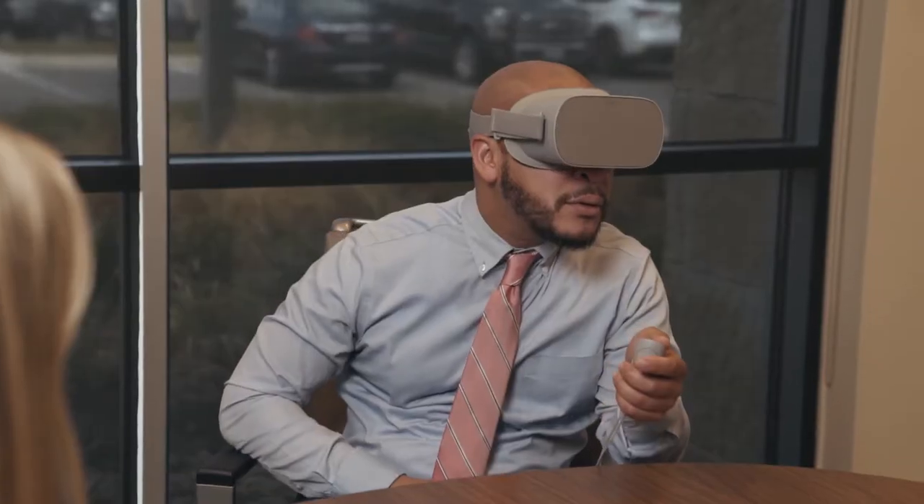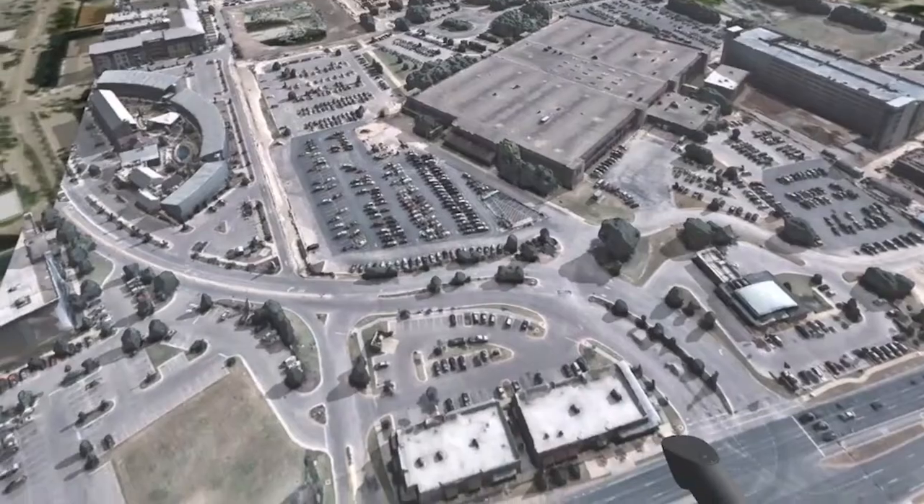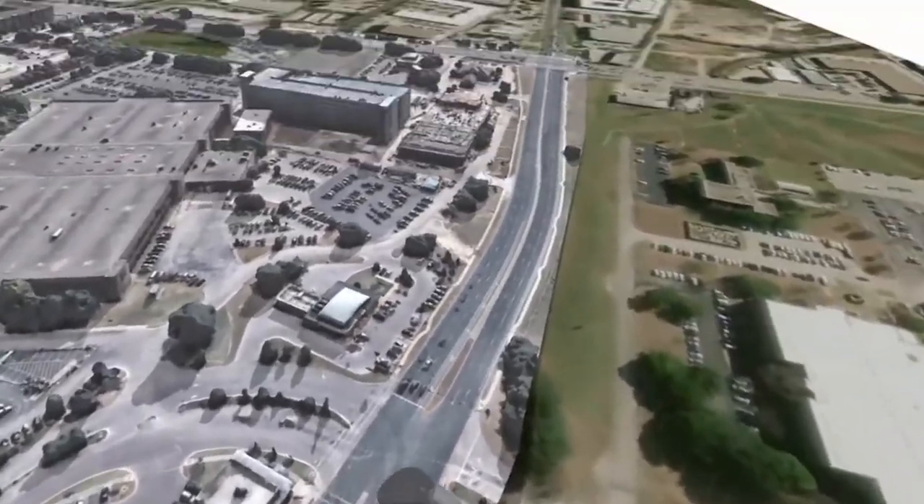Pape Dawson uses proprietary software and hardware to bring their clients' projects to life without ever having to leave the Pape Dawson office.